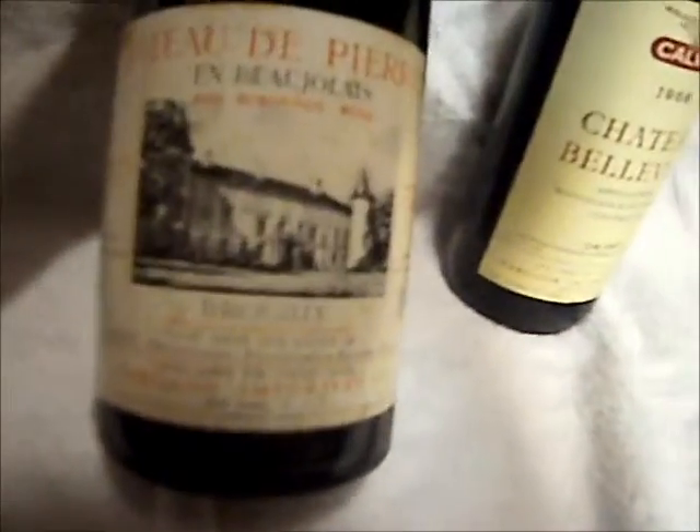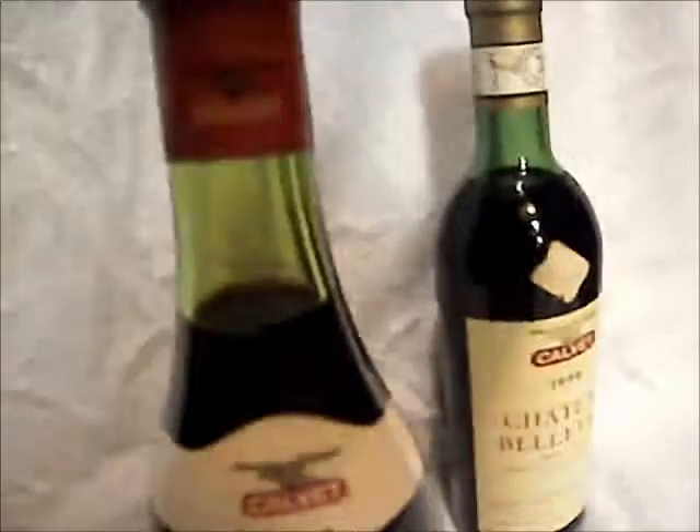Then the Calvay — what is this? Let's see, a 1969. I can't remember because I can't find my glasses, but the levels look pretty good. The cork's in good shape. This 1966 Bellevue Cab — the levels look very nice.